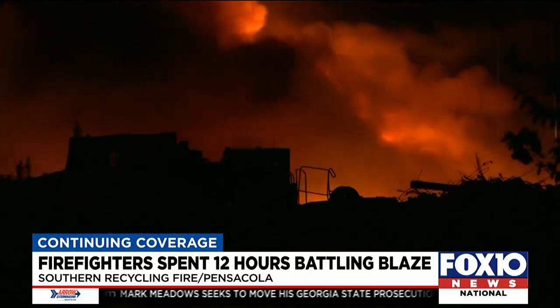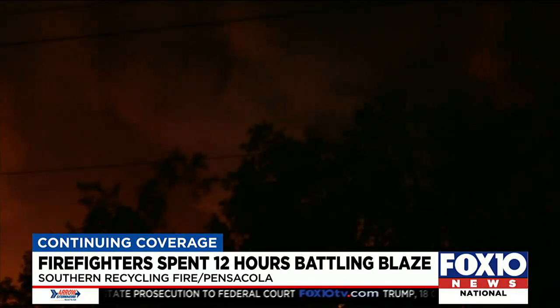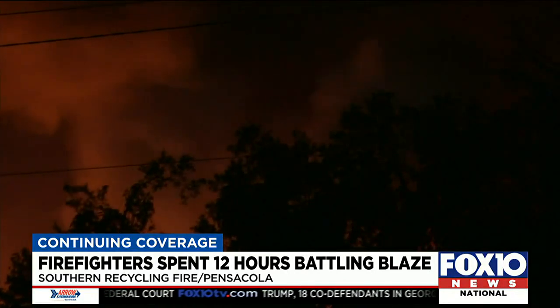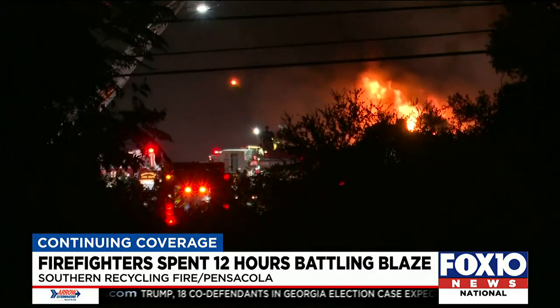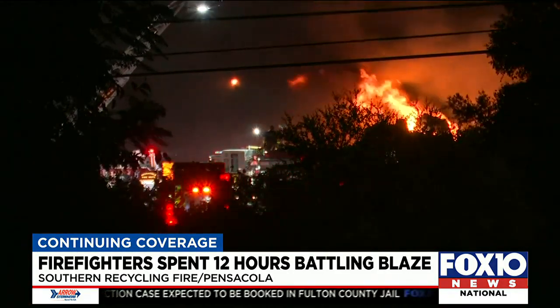Southern Recycling was able to help pull the cars apart so crews could attack the fire directly. Firefighters spent 12 hours fighting the fire before being relieved this morning. "Everybody did really well last night. We were able to rehab our firefighters fairly quickly and keep everybody at work."